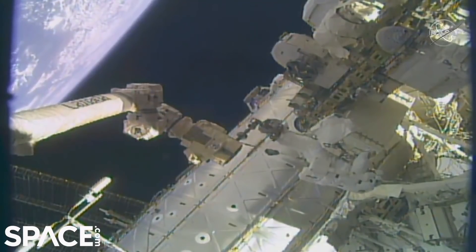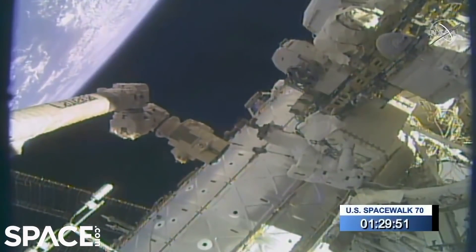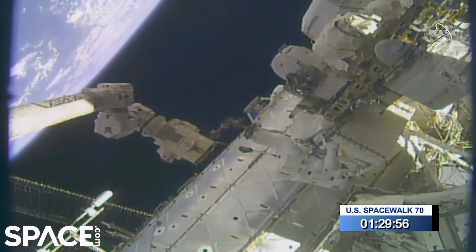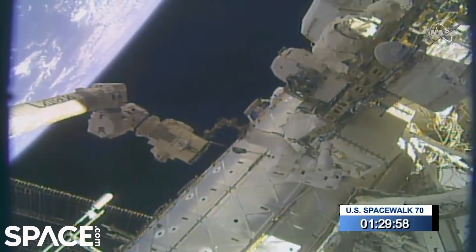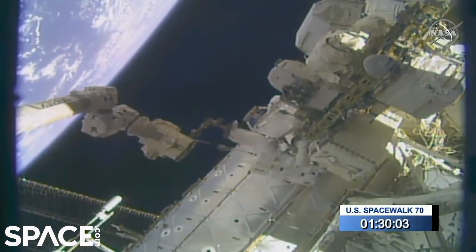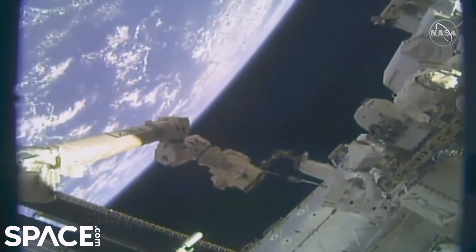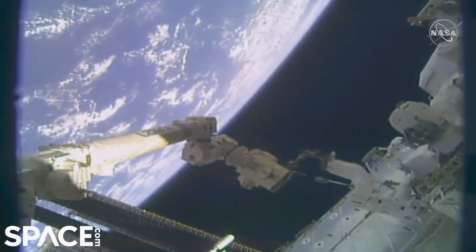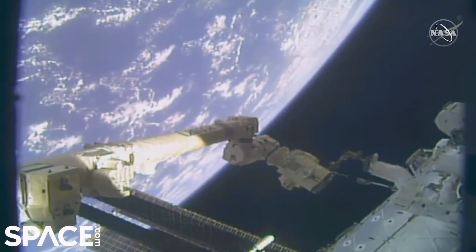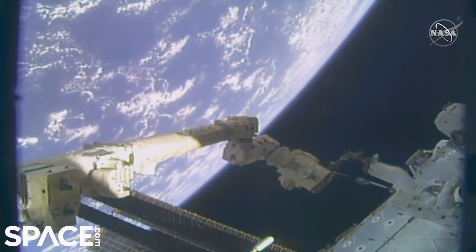The next task for Glover and Hopkins will be to remove and replace a camera group on the starboard truss. The new HD camera being installed will replace the pink-hued camera you might be familiar with, which may be available to take shots in future broadcasts.